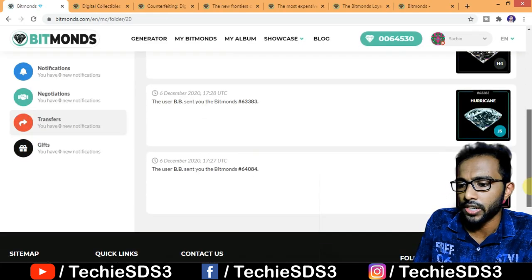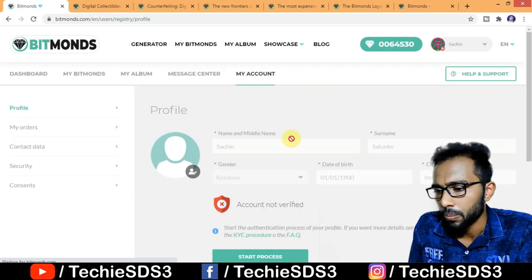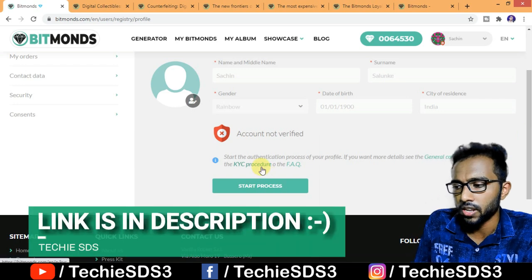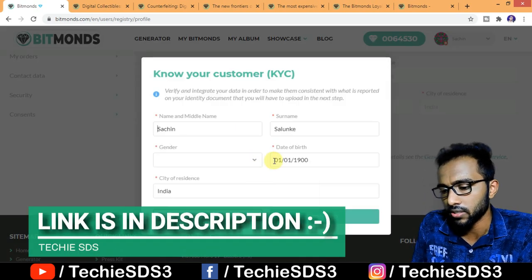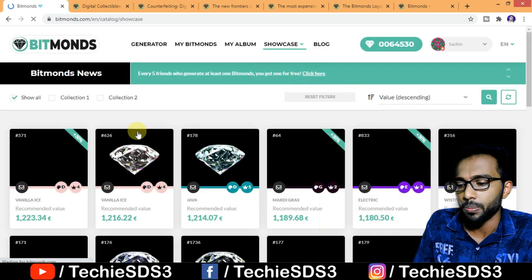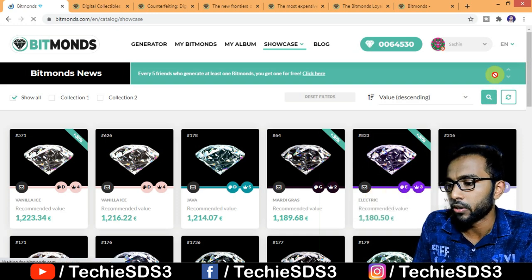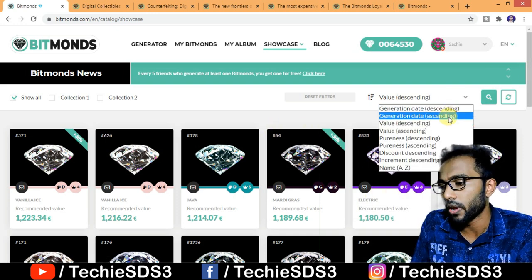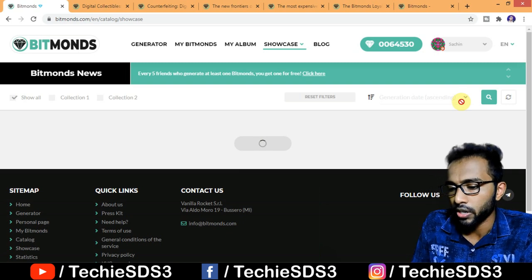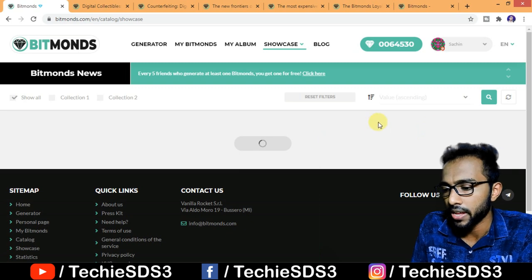In the Message Center you get all the details about transfers and notifications. In the Account section you need to complete the KYC procedure, which is necessary if you're buying more Bitmonds. In the Showcase section, you can exchange your Bitmonds with other collectors. You can sort by generation date, value ascending or descending, pureness, and discount. Each diamond has its own value displayed, which you can use to guide your exchanges.